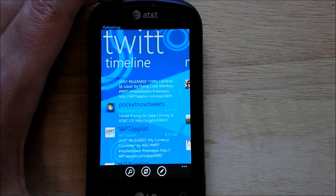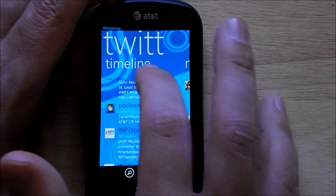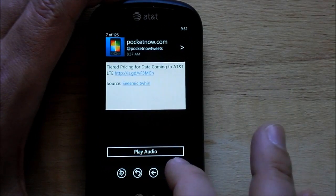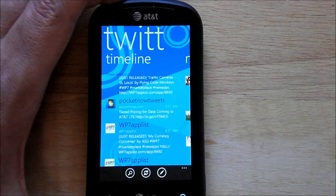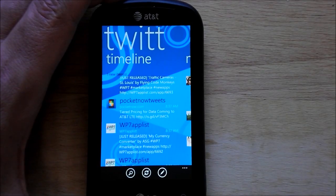So the strengths of this application: it's fast, you have the auto voice readback, you have the ability to quickly scroll through your tweets one by one, and the ability to edit retweets. But the downside is that for actually tweeting, it's not probably the greatest application out there.